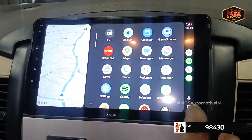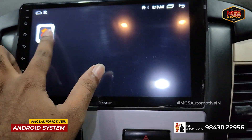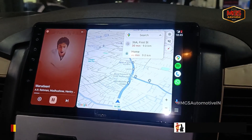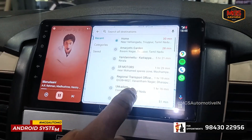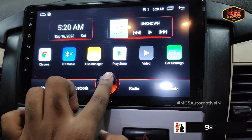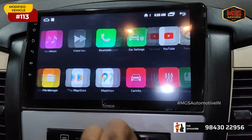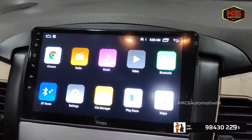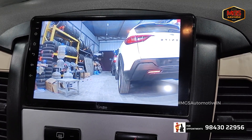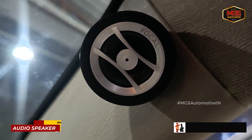For audio, we install a 9-inch Android touchscreen. It has Android connectivity, iPhone connectivity, and CarPlay connectivity. The device supports split-screen — maps and multiple apps on one screen. It is a high-speed Android device with 2GB RAM plus 32GB storage. You can install YouTube, Netflix, Hotstar, Google Maps, and any other apps.